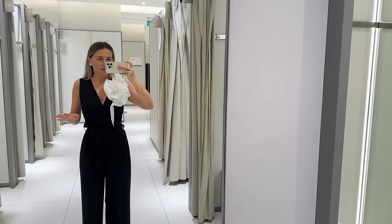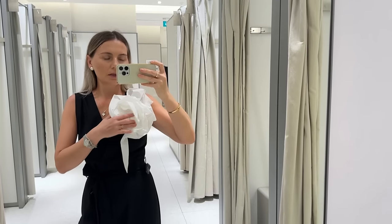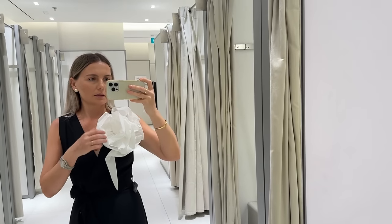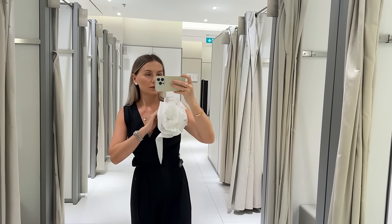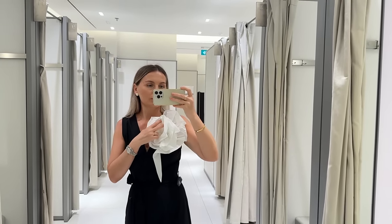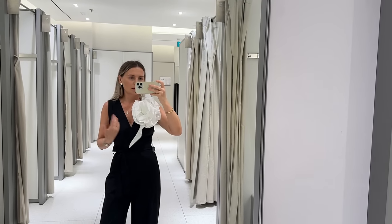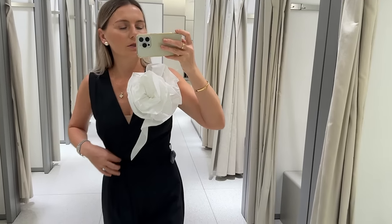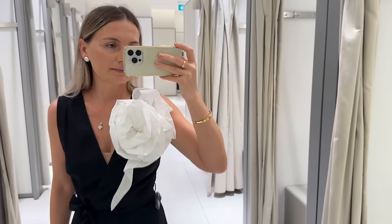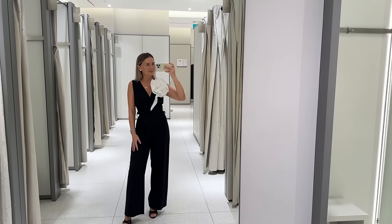So the jumpsuit is without pockets unfortunately, and this eye-catching detail is stitched and it cannot be removed. It's belted and crossed on the chest, and it looks really nice.